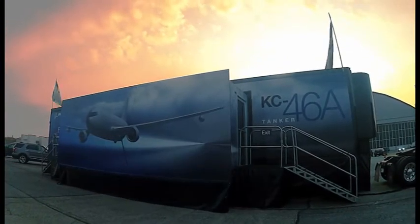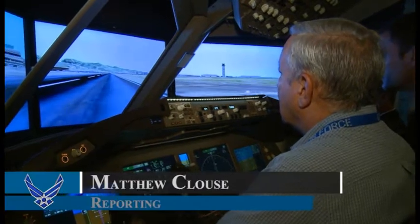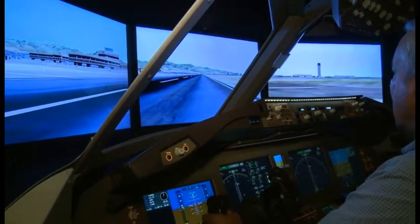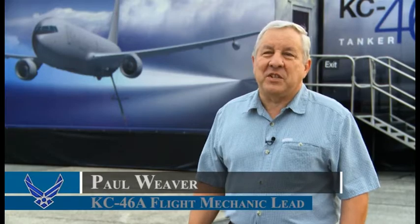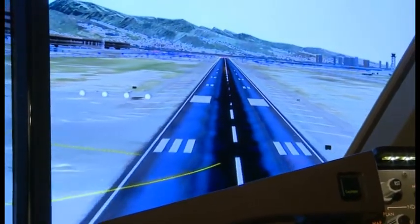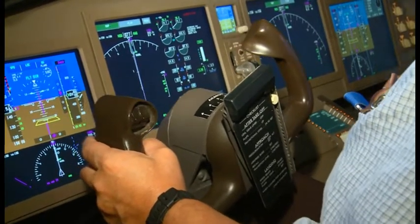I've been with the KC-46 program since 2006. Today, Paul Weaver got to fly the virtual version of the aircraft he's been working on for the past seven years. Flying the airplane was a big eye-opener. Numbers on a piece of paper are one thing, but actually seeing the aircraft roll and pitch and feel how it responds to pilot input is quite another.